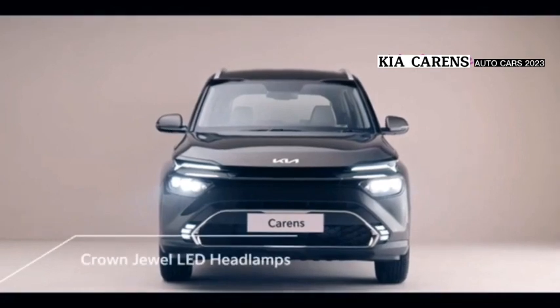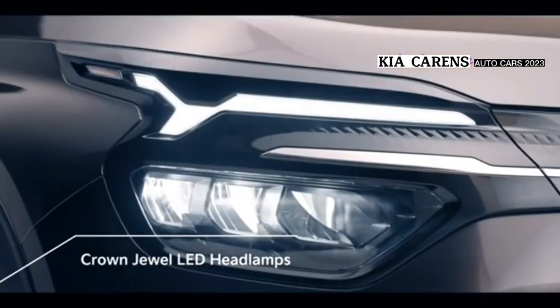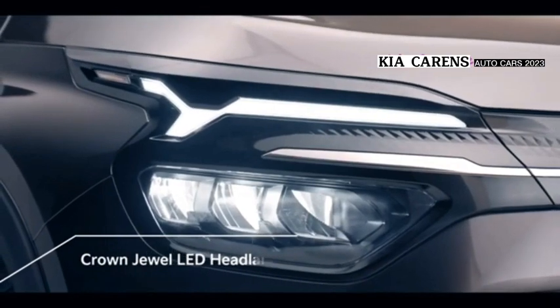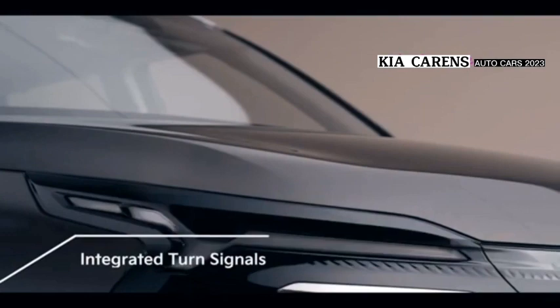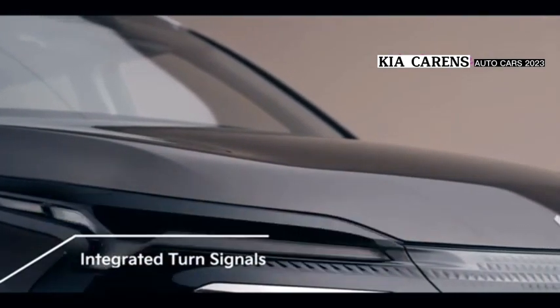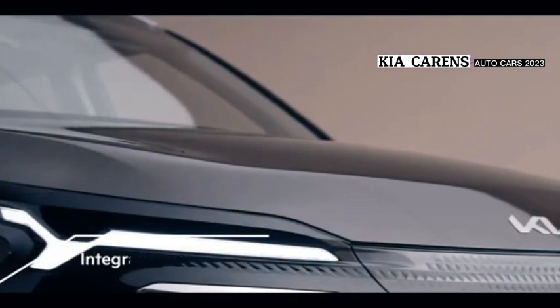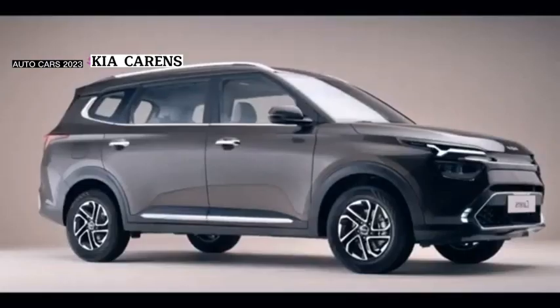Kia Carens exterior features include adjustable headlights, power mirrors, rear window wipers, alloy wheels, middle position fuel tank, outside rear view mirror, turn signals, and an integrated antenna.